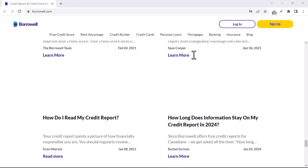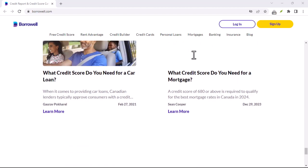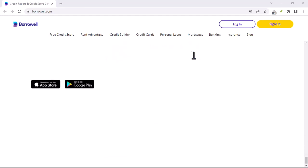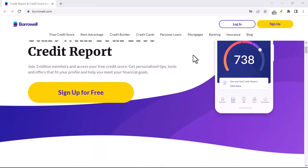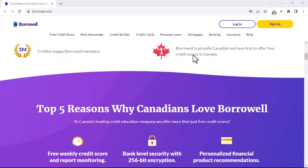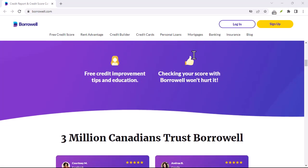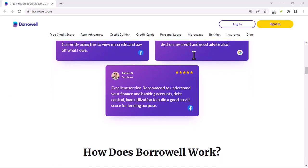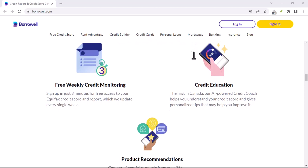Borrowell offers a free tier that grants you access to your Equifax credit score and report. That's a pretty sweet deal considering Equifax is one of the two major credit bureaus in Canada. You can check your score as often as you want, and Borrowell even updates your report weekly — way more frequently than the standard annual report. On top of that, Borrowell throws in some credit monitoring tools. They'll send you alerts if there are any changes to your score or report, which can be a lifesaver if someone tries to mess with your credit.